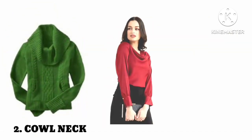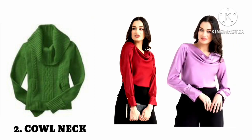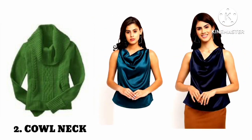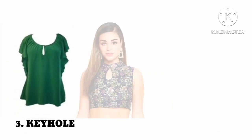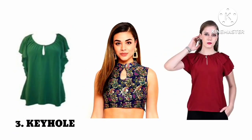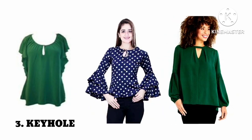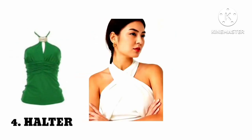Number two: cowl neck. Number three: keyhole neck. Number four: halter neck.